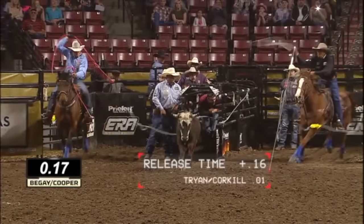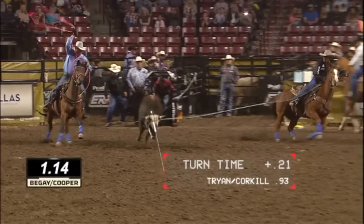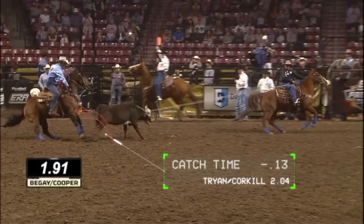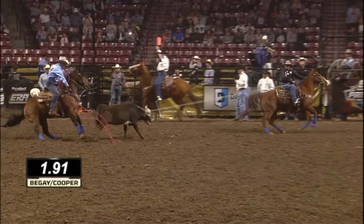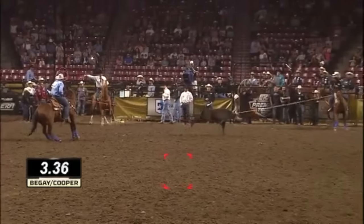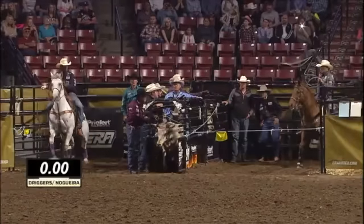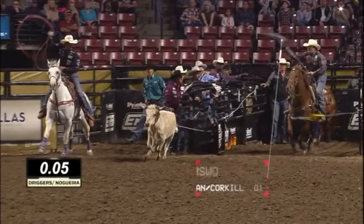Now we're going to look at the difference. The release time is plus 0.16 seconds for Derek Begay. The catch time right here is going to be something that wants to be looked at — Clay Cooper catching up some time at 0.13 seconds. The difference in this run is how tired they become and how quick it happens.